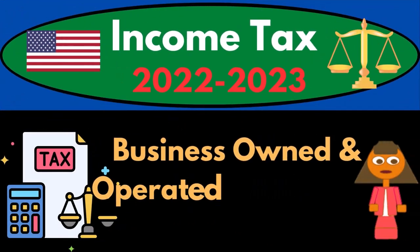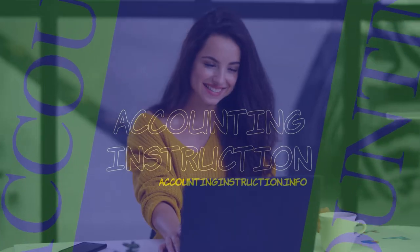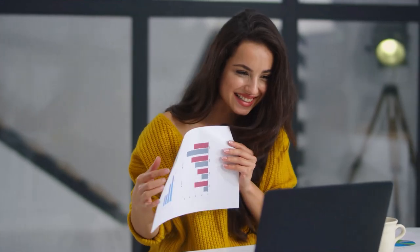Income tax 2022-2023, business owned and operated by spouses. Let's do some wealth preservation with some tax preparation.